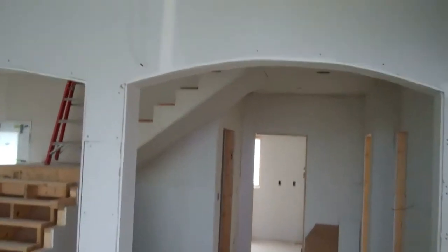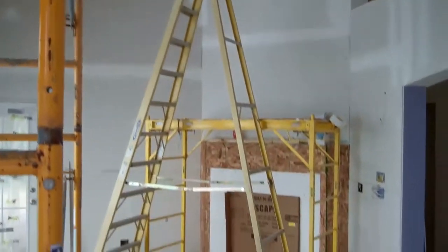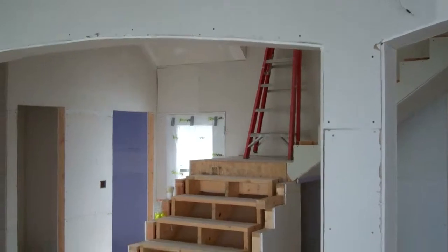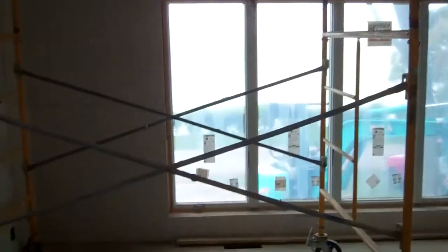Here we are walking through the front door, looking up at the stairs and vaulted ceilings. Here's our fireplace and the stairs going up. Panning around, there's a big window looking out to the lake and a dormer window up there, then back around to the front door where we walked in.